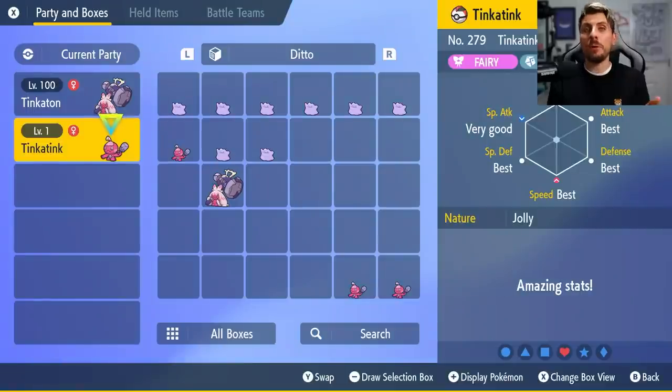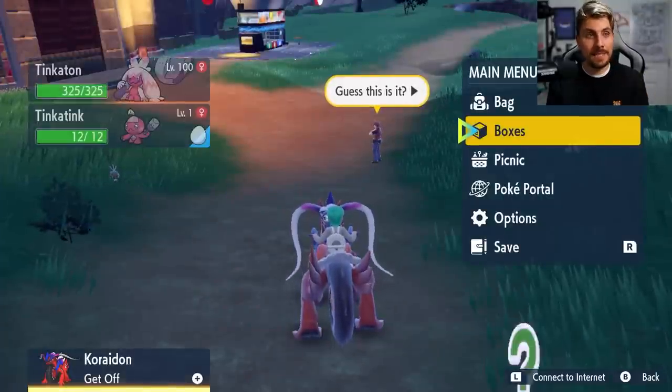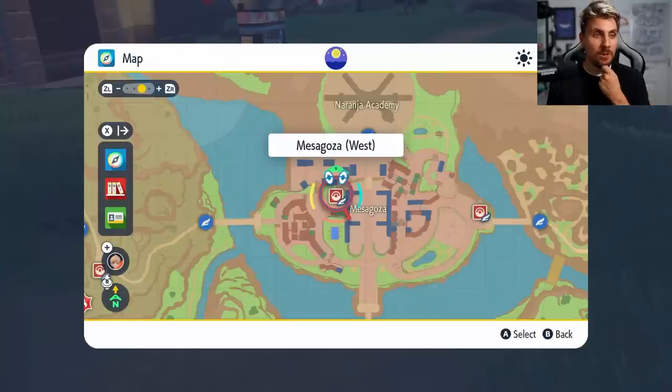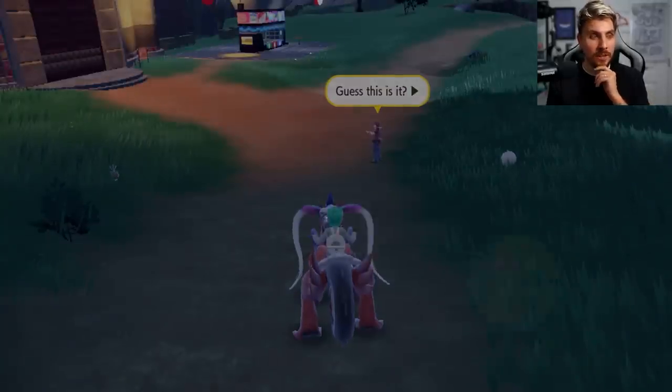Leveling up can be difficult if you don't have the items, and it can be very time consuming if you don't know the right methods. But there is a method within these games that we're going to go over in today's guide to show you how you can level up really quickly and without much effort at all. First, we need to fly to Mesagoza in the west area.